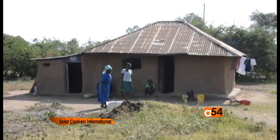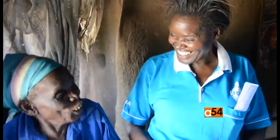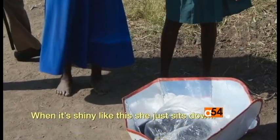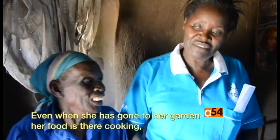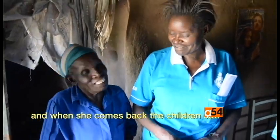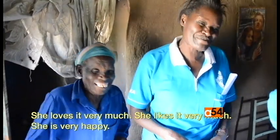Solar Cookers International captured a Kenyan cook in action who likes the solar cooker because there is no need for firewood. She doesn't have to look for firewood. When the sun is shining, she just sits down. Even when she's going to the garden, her food is there cooking. When she comes back, the children eat. She loves it very much.